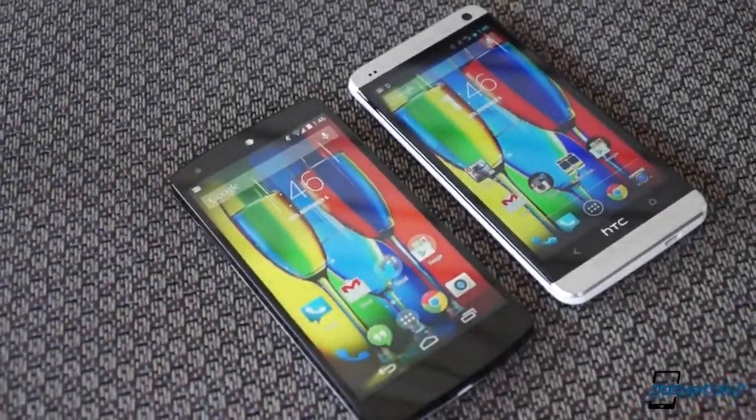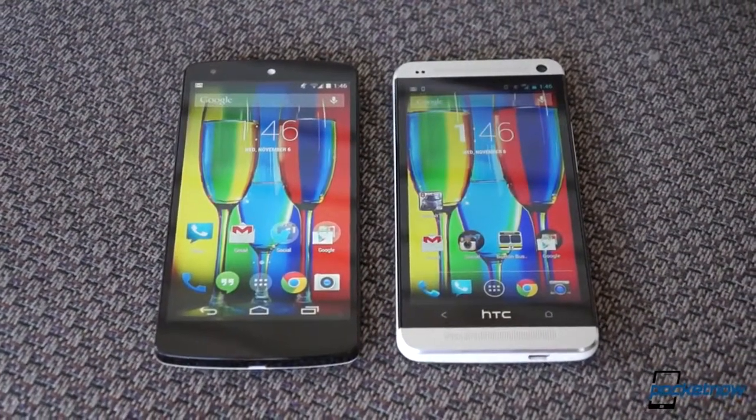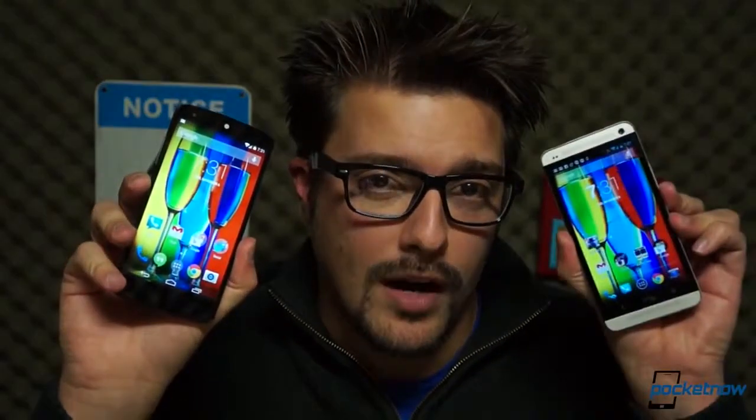If you were switching to Android from another smartphone platform and asked for recommendations on what phone to get, odds are pretty good that the HTC One and Google Nexus 5 would rank pretty high on that list. But these two high-end devices are popular for very different reasons, and they deliver very different user experiences. I'm Michael Fisher, this is Pocketnow, and this is Nexus 5 vs. HTC One.